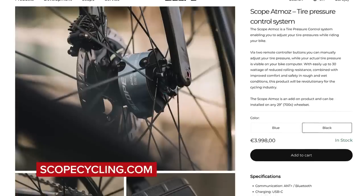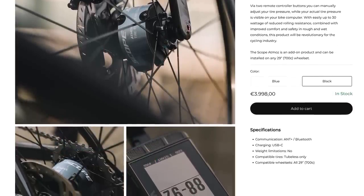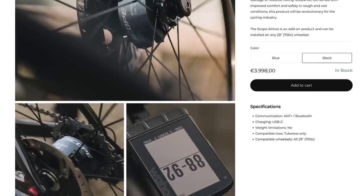It's called the Scope Atmos, and it's going to be used by Team DSM. It's a device that fits onto the front and a separate one onto the rear hub of your bike, and it costs 4,000 euros. It allows riders to adjust the pressure of their tires on the fly — either lower it or increase it — which is incredible. This is done via manual buttons on your handlebars, and you can read the pressure on your head unit.